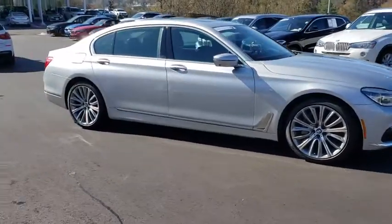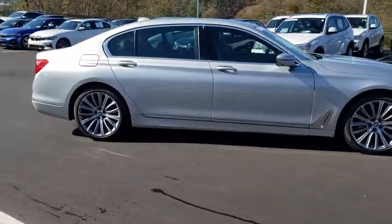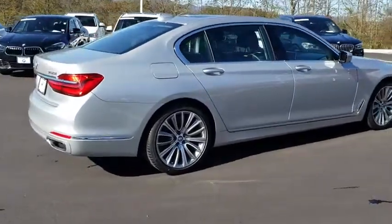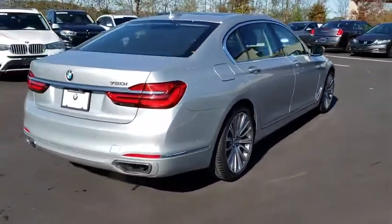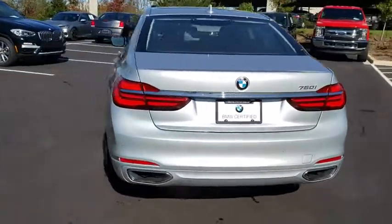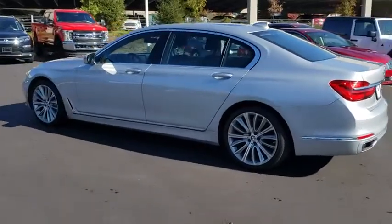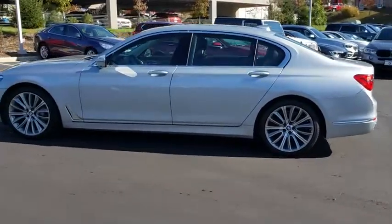Stop by and take a look at the 2016 BMW 7 Series. The BMW 7 Series is BMW's flagship full-size sedan, and has always represented the top of luxury and technology. This vehicle has less than 35,000 miles. Here are some of this vehicle's great options.